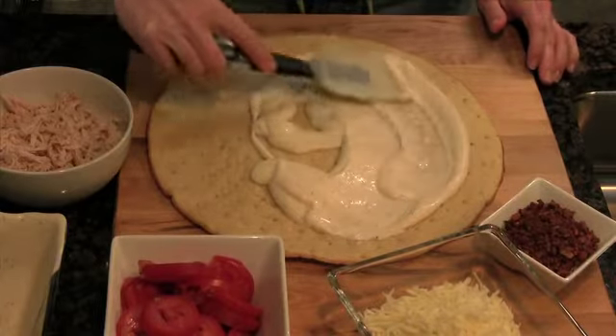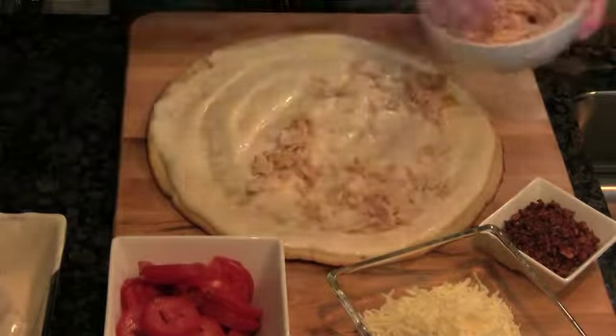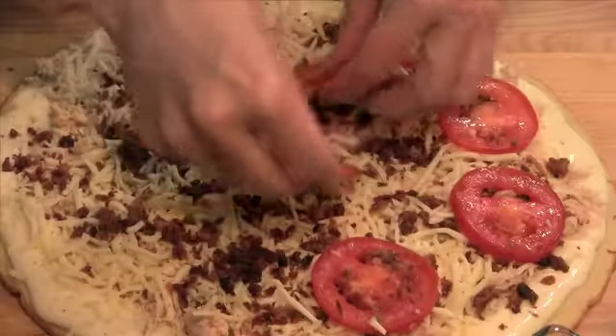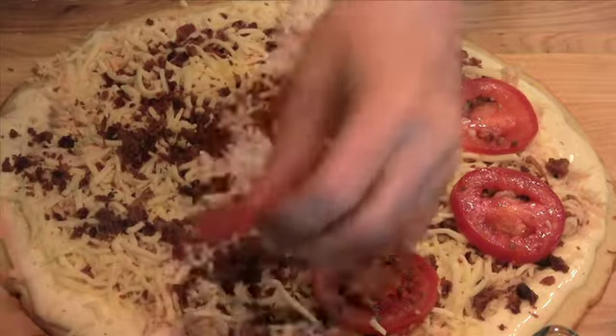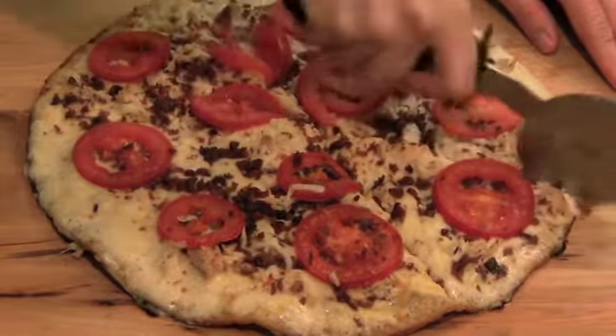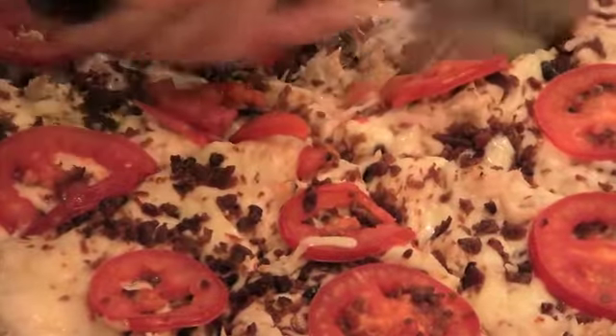Spread the ranch dressing onto the prepared pizza crust, then top it with the diced chicken. Cover the crust with mozzarella cheese, sprinkle the bacon on top, and then layer tomato slices around the pizza like so. Bake it at 400 degrees for 15 or 20 minutes, or until the cheese is hot and bubbly. And there you go, delicious chicken bacon ranch flavor on a kid-friendly pizza.